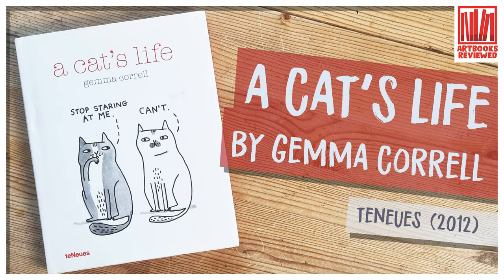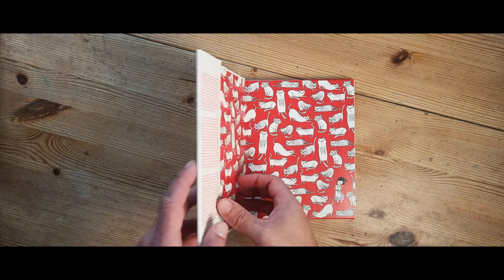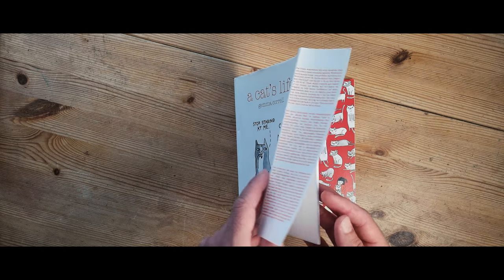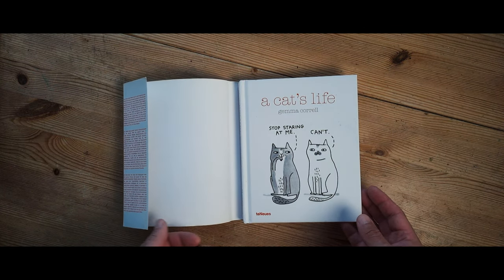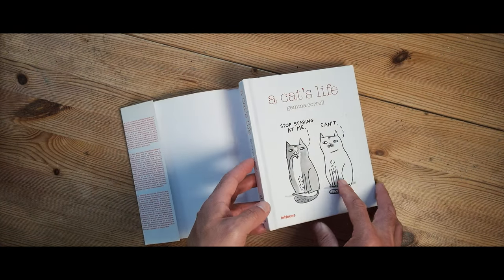Welcome to this video. A Cat's Life by Gemma Correll. We're going to do some serious gushing over this book because not only is it really cool but it's funny too, and I love it because it's small and it's also hardcover.